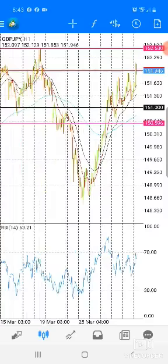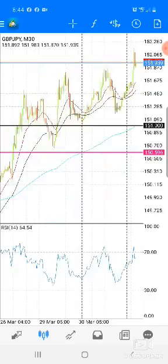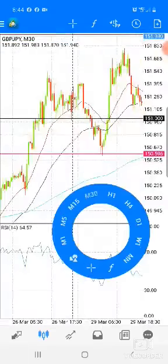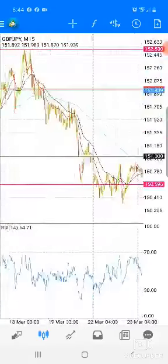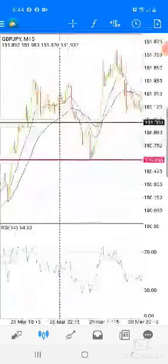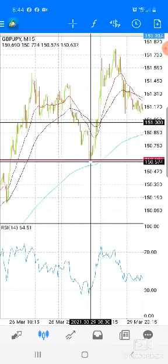I don't trade the higher time frames — not my thing. I like the shorter time frames. So once I get down to M30, I'm looking and seeing that right in here in this middle section is where I would have been. So right here is where the 28th is.